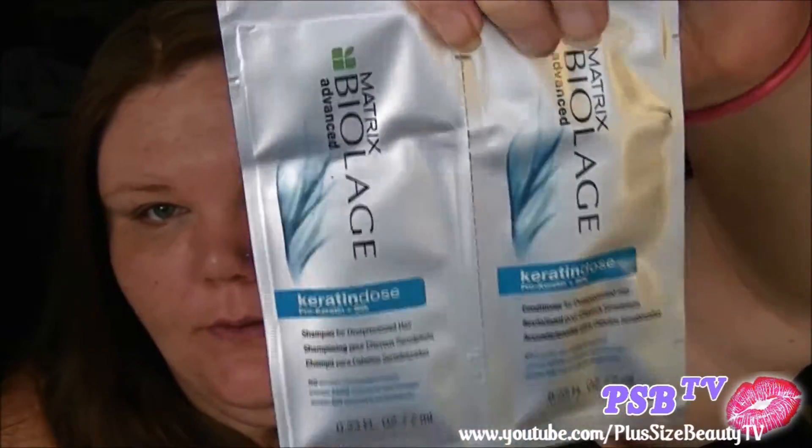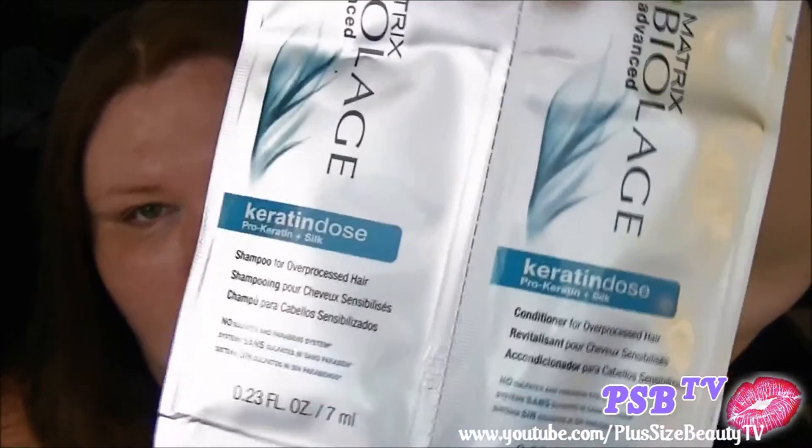Then I got some samples. I got the Matrix Biolage Advanced Keratin Dose Shampoo and Conditioner for over-processed hair. That should be interesting since the Clairol Food Hair Deep Root Cleansing Shampoo completely dried out my hair — I'm not very happy about that. And then I got this Living Proof Perfect Hair Day 5-in-1 Styling Treatment, which is supposed to smooth, volumize, condition, strengthen, and polish. We'll see!